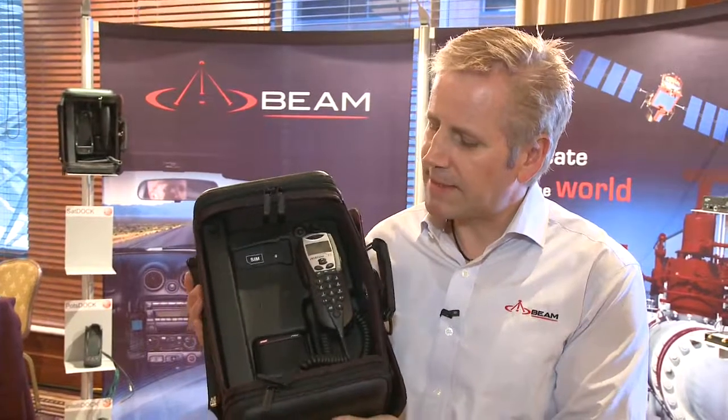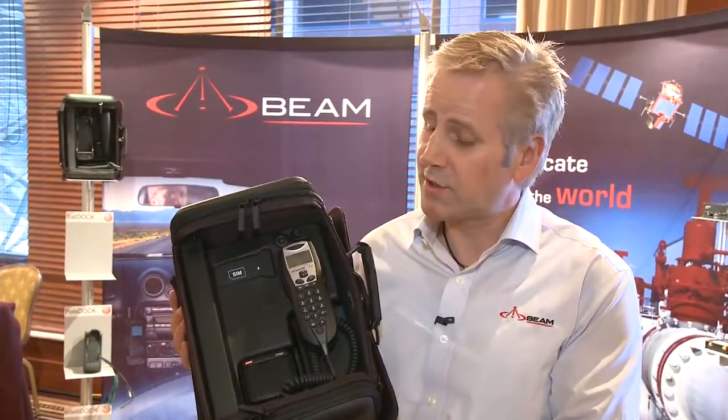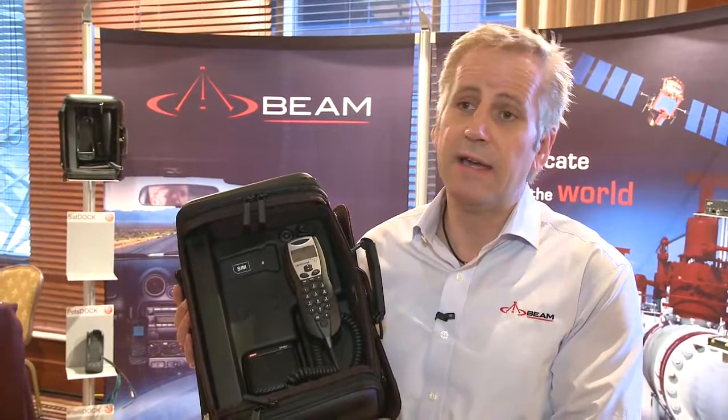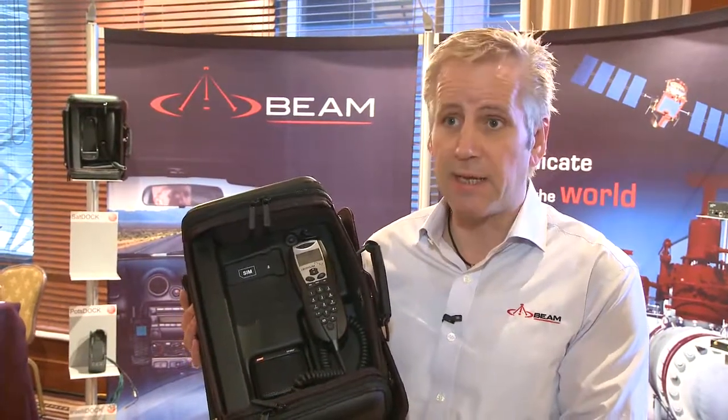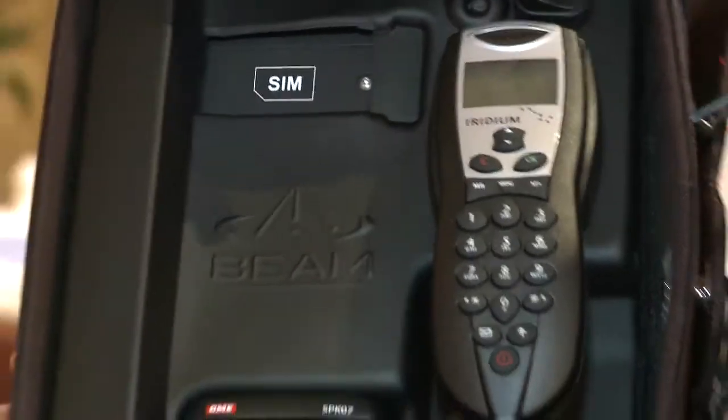This is called a RapidSat, and it's designed for rapid deployment. It's typically designed for applications like fire brigades, police, ambulance, and emergency service workers. It is very easy and quick to deploy.